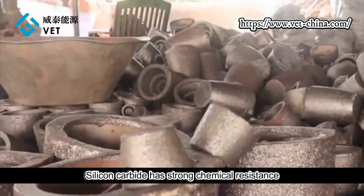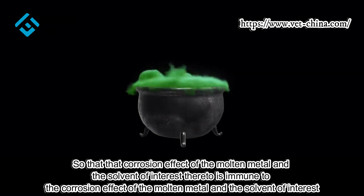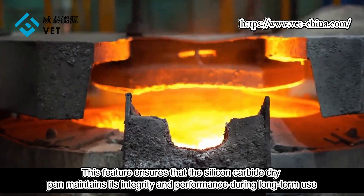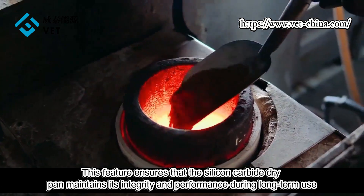Silicon carbide has strong chemical resistance and is immune to the corrosion effects of molten metals and associated solvents. This feature ensures that the silicon carbide crucible maintains its integrity and performance during long-term use.